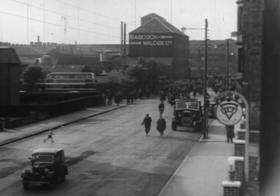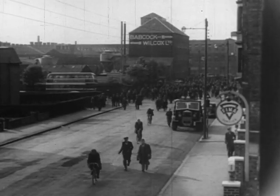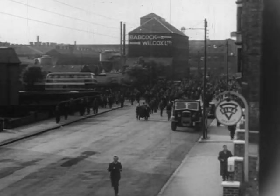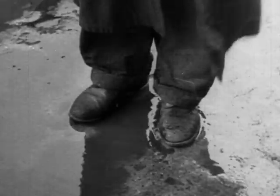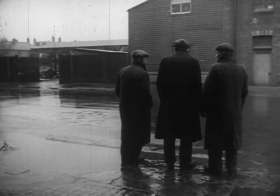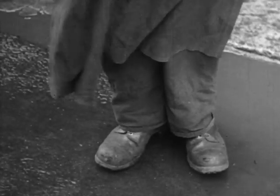Every working day between 5.15 and 5.30, the Renfrew factory empties. Six thousand men from the works and a thousand staff from the offices pour out into the streets. Yet, a quarter of an hour later, there's hardly a soul about. It's the daily miracle. I can remember not so long ago we had to hang about in the cold, queuing for trams and buses at the top of the road. After a day's work, when you want to get home to a fire and your tea, this can be the last straw.